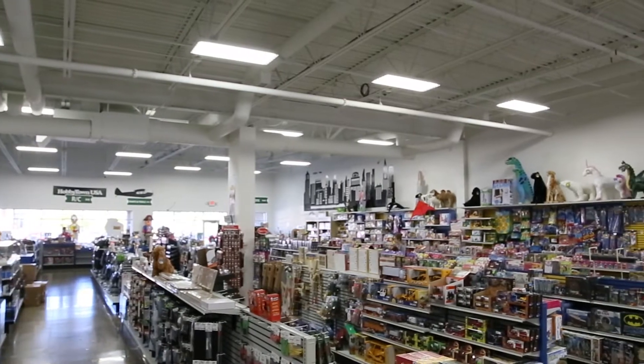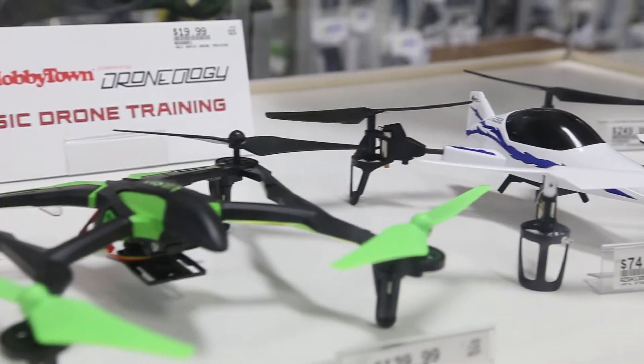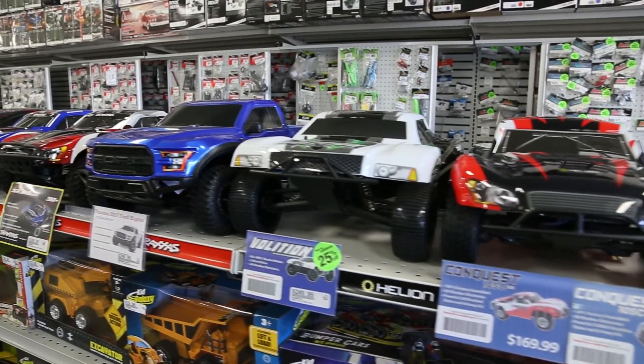Hobby Town is a franchise with locations in 42 states and 150 locations nationwide. Our primary focus is fun — we sell fun. How do we make free time awesome? We sell a variety of product categories: games, radio control — things that fly, things that float, that run on the ground — and just a lot of specialty toys.